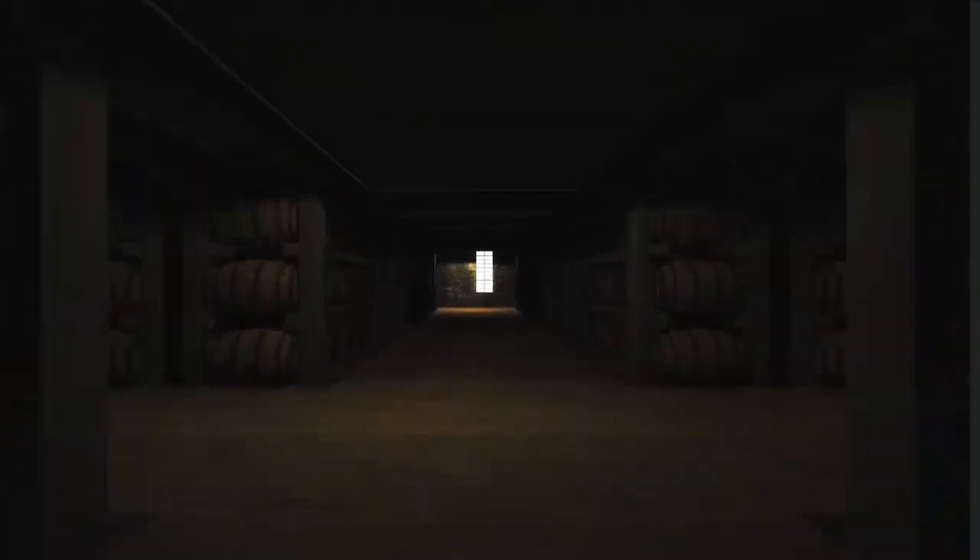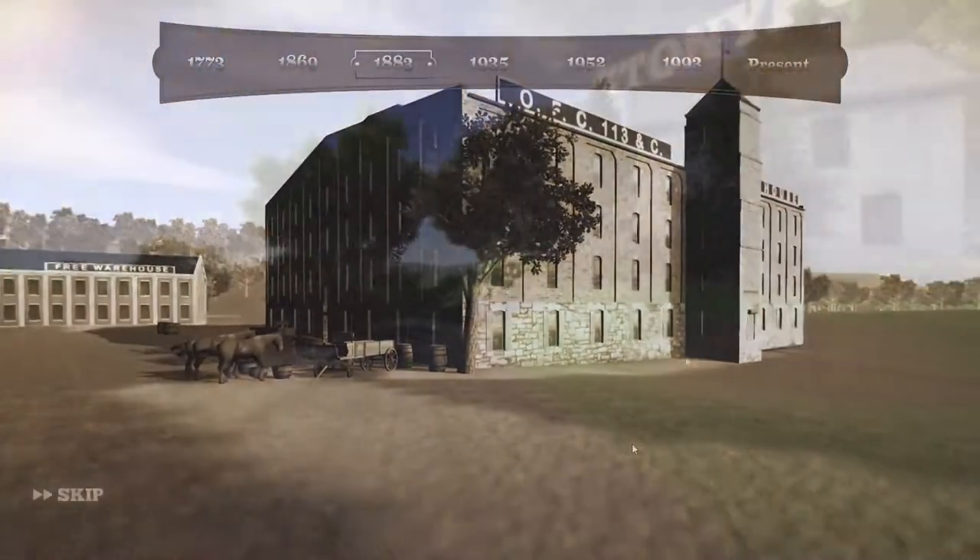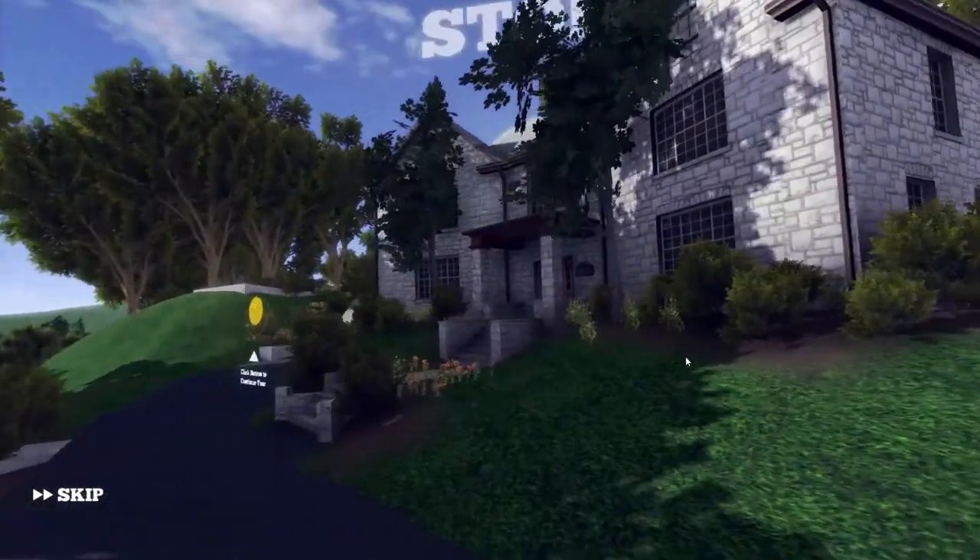Discover bourbon barrels aging in Warehouse C, built in 1885. Explore the historic home of bourbon aristocrat Colonel Albert Blanton.